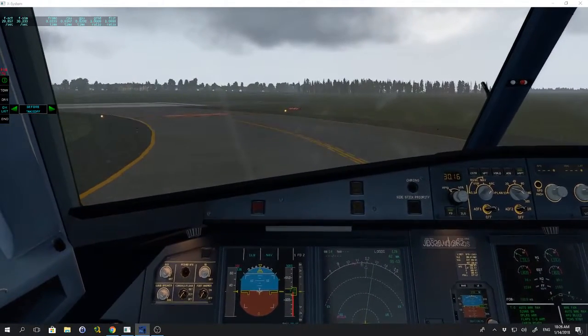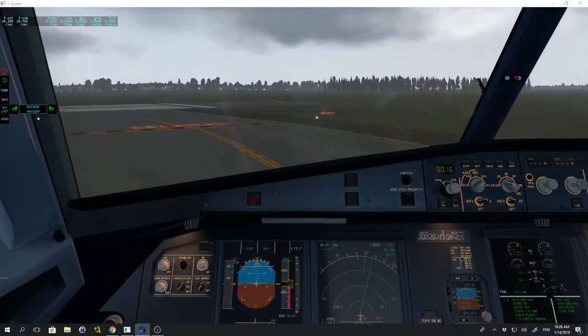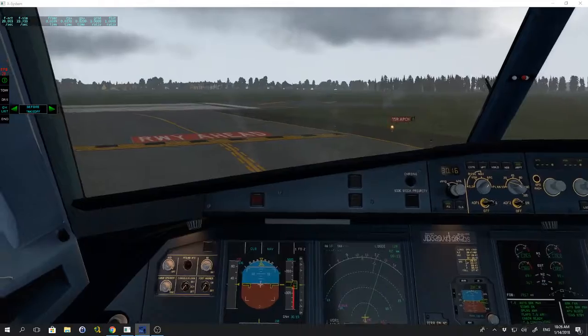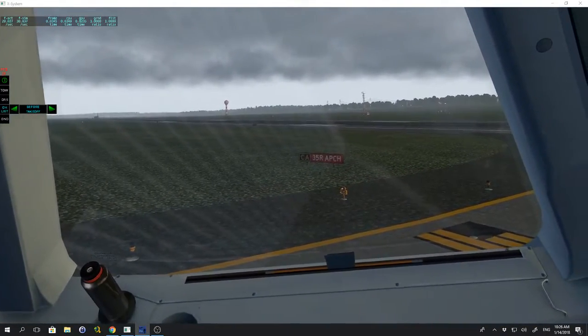Tower, Aegean 477 ready for departure runway 35R. Tower, Aegean 477, winds are light and variable, cleared for takeoff runway 35R. Squawk 3153.